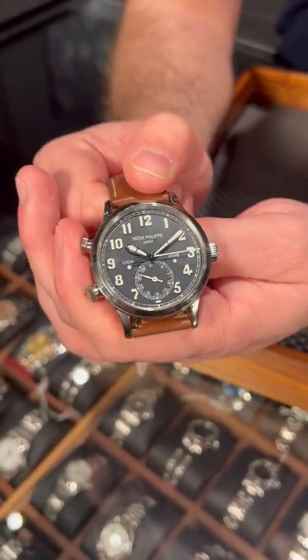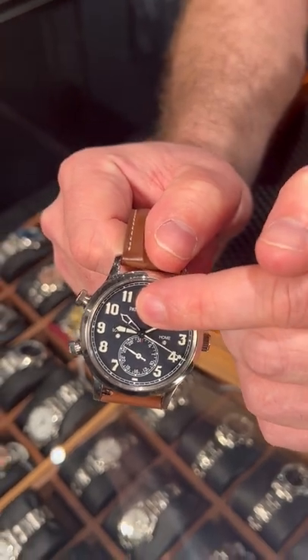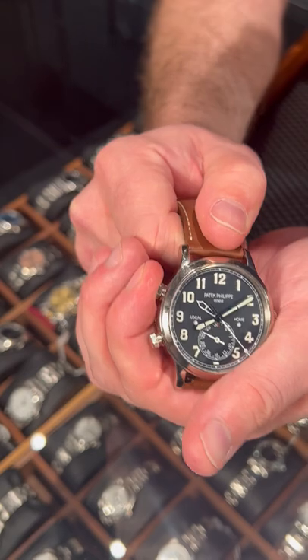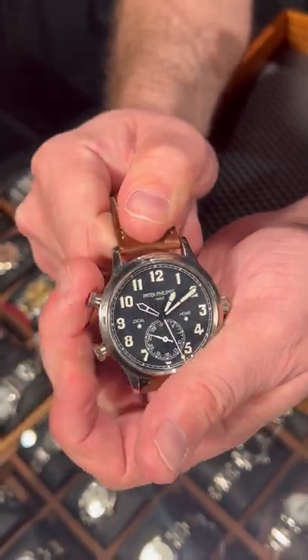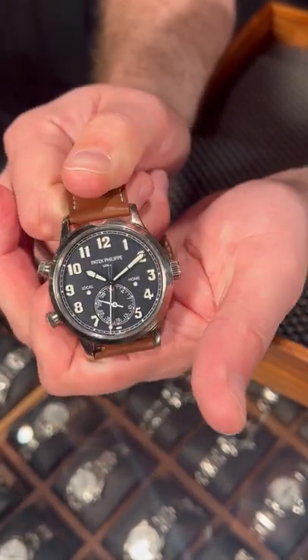You can set your home time or your original other time zone with this, and then you use these other two pushers — essentially, if you travel to another time zone, just set it to whatever you like. Makes it super convenient, super easy.